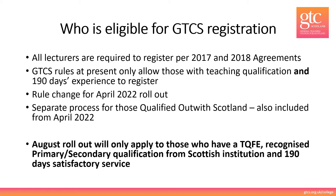The rollout in August 2021 therefore only applies to those who have a TQFE, a recognised primary or secondary qualification from a Scottish institution, and 190 days satisfactory service. If you are not sure whether you are eligible for registration, please speak to your local HR department in the first instance.